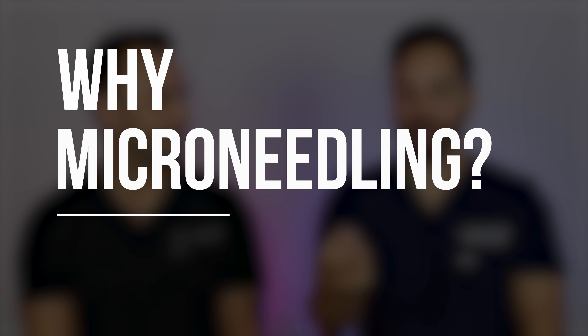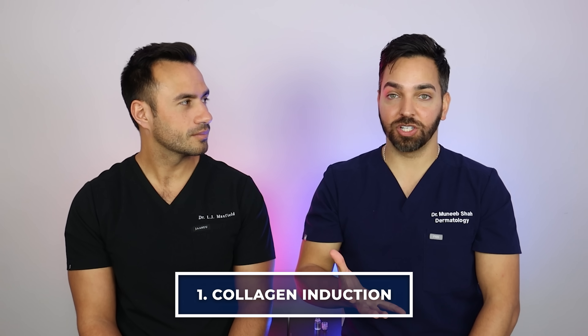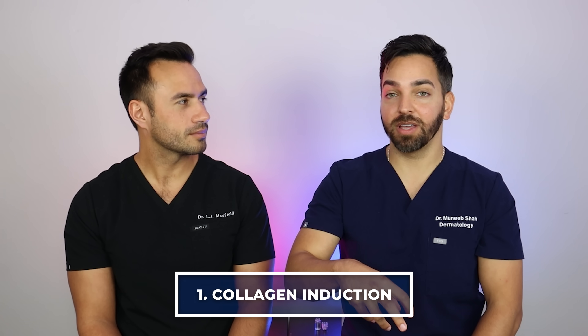What does microneedling even do to the skin? I always say that your skin barrier is this thing that protects you, and therefore you should protect it. But ultimately, by poking holes in the skin, it creates a controlled damage. And by doing that, it activates those wound healing factors in your skin and does what we call collagen induction. So by causing trauma, you actually induce collagen production in a controlled fashion. As long as it's done in a sterile, clean environment when you're poking holes in the skin, it can actually have tremendous benefit.